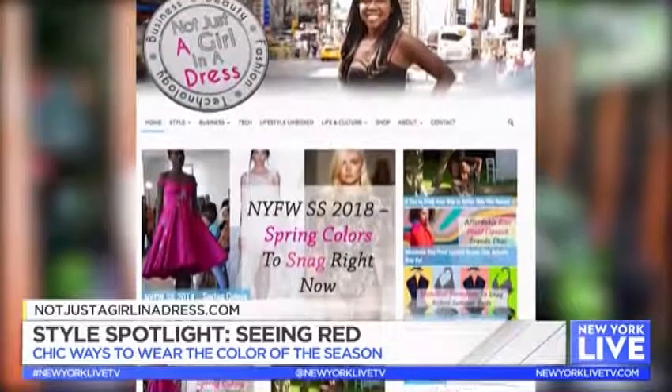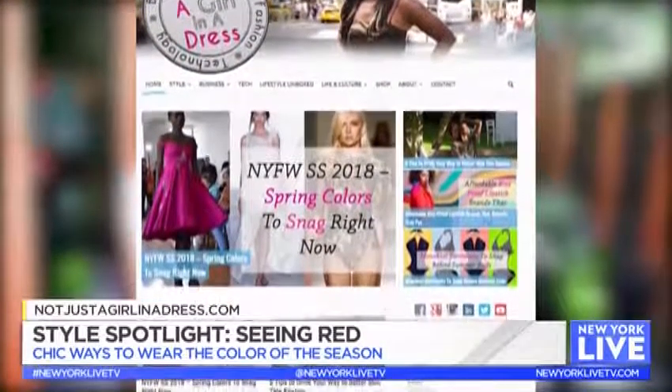All of these red looks are beautiful, Sherelle. If we want more of your fashion expertise, where can we find you? You can go to notjustagirlnadress.com or follow me on Instagram at Sherelle Star. Awesome, thank you!